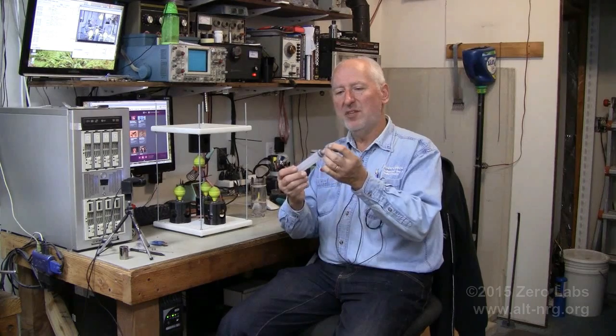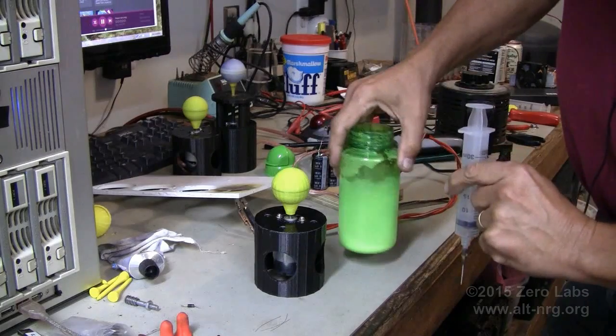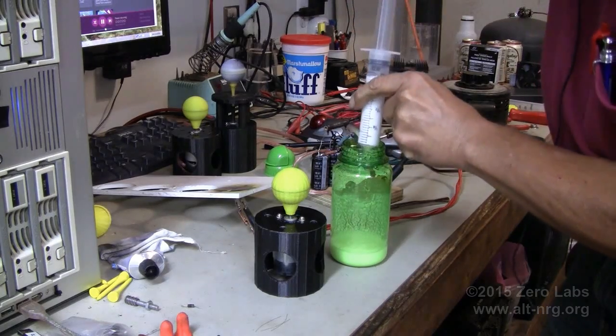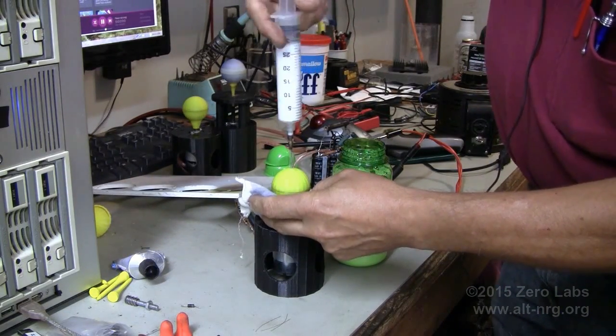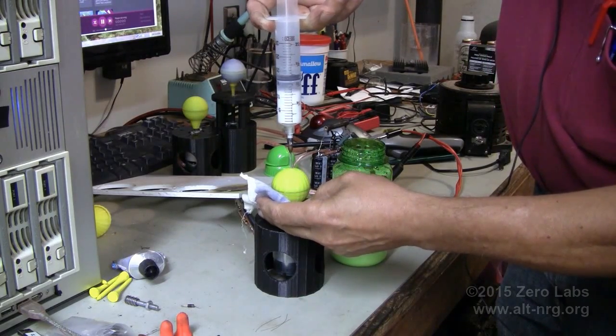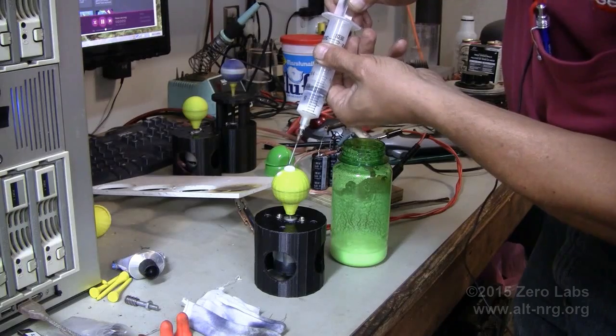And then in this next video clip you see how I use this syringe with a 1/16th inch outside diameter needle to fill the plasma balls with the liquid GANS that was created in the electrolysis process earlier in the experiment that has already been shown.